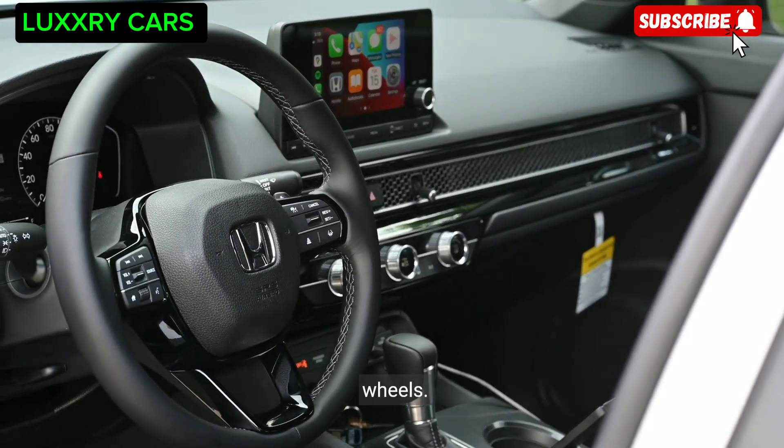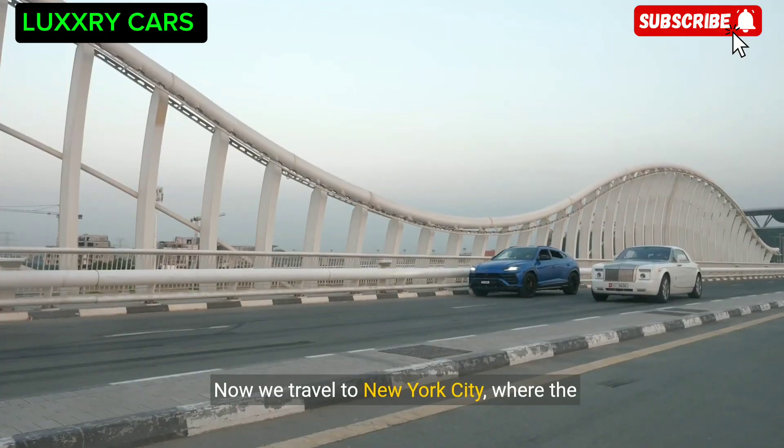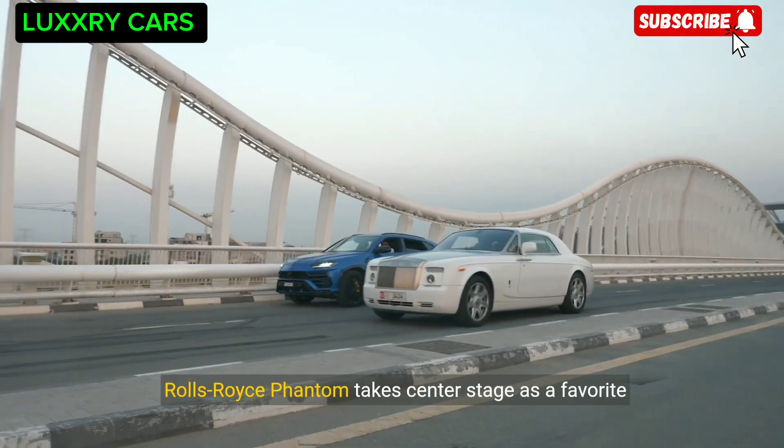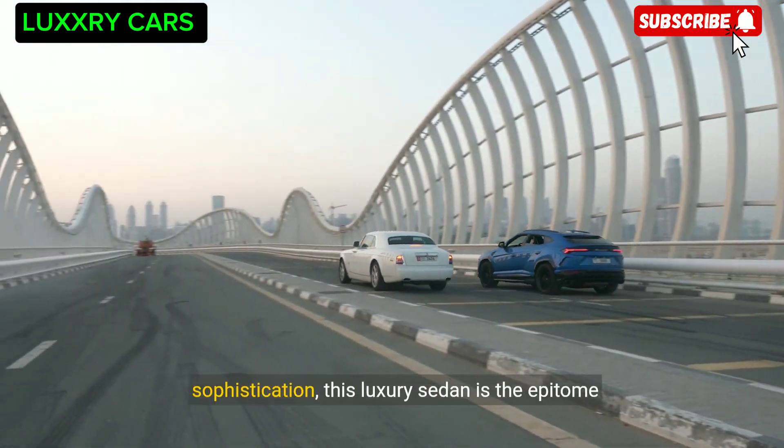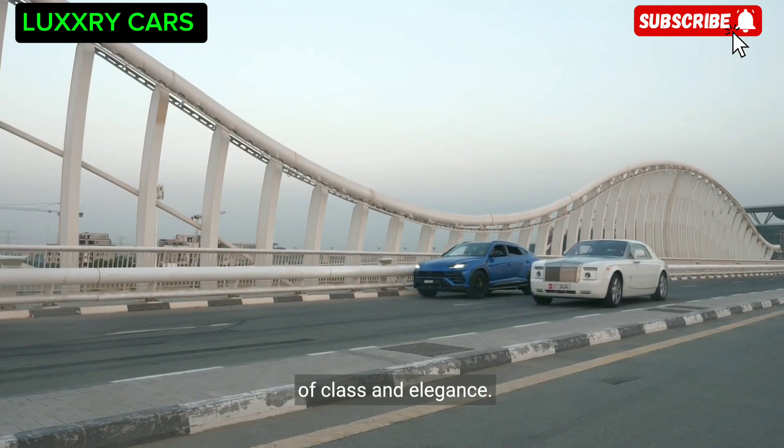Now we travel to New York City, where the Rolls-Royce Phantom takes center stage as a favorite among the elite. Known for its unparalleled comfort and sophistication, this luxury sedan is the epitome of class and elegance.